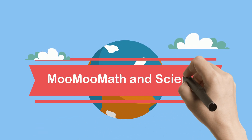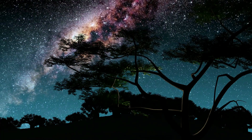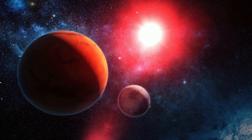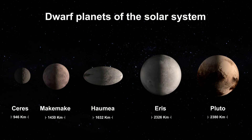Welcome to Moomoo Math and Science and the Dwarf Planets. According to the International Astronomical Union, or IAU for short, there are currently five objects classified and accepted as dwarf planets: Ceres, Pluto, Makemake, Haumea, and Eris.